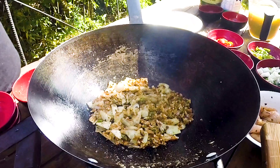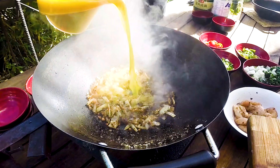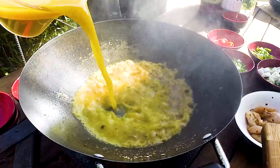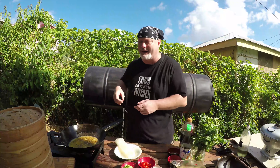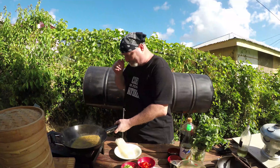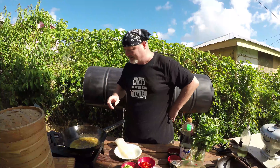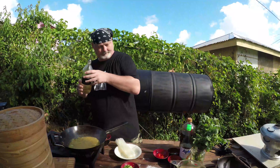Oh, it already smells amazing. Wonderful aroma. Now, what makes the stock the colour yellow — I used ginger, turmeric, lemongrass, lime leaves, and curry leaves. Wonderful. I'm going to leave that to simmer right now while I deal with the chicken.